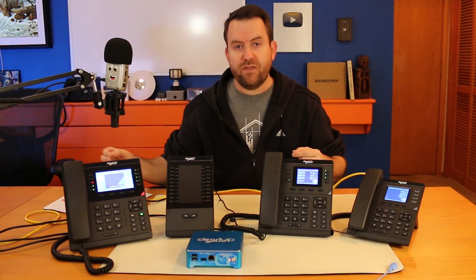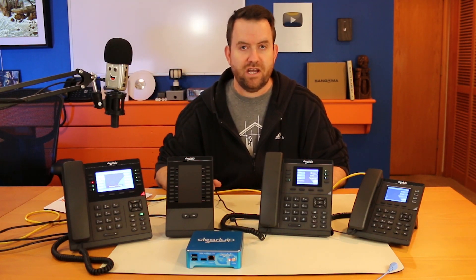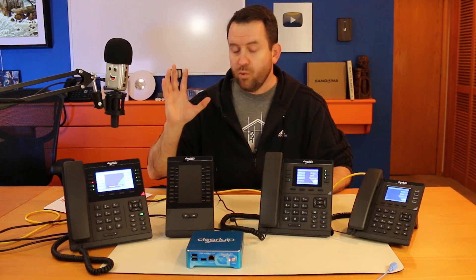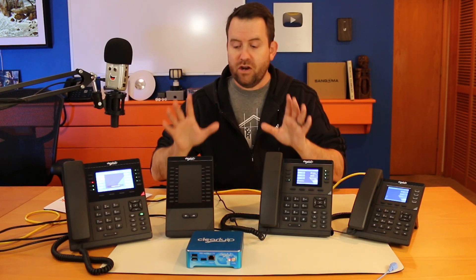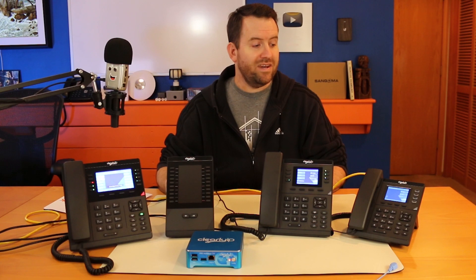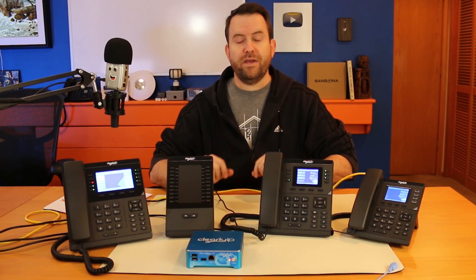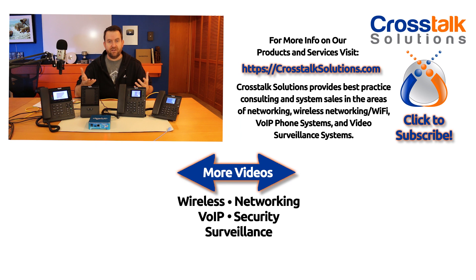We'll be running those promotions through the end of the year, and I'll probably do some extra promotions on Black Friday and Cyber Monday on these phones. I'm really impressed with the Clearly IP phones — and more impressed with the innovation the folks at Clearly IP are bringing. They're still pretty young and don't have all of the phone apps available yet, but their roadmap is awesome, so I highly suggest you check them out. This wasn't meant to be a deep dive — I will do a more in-depth review type video in the near future, so stay tuned.